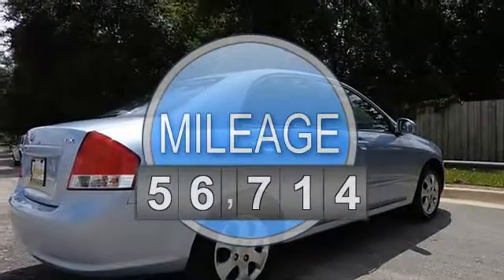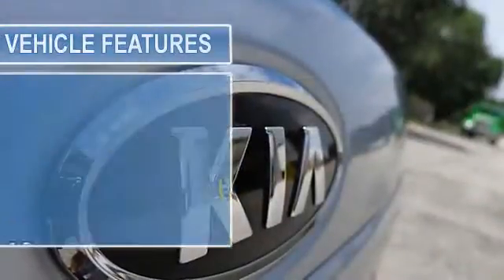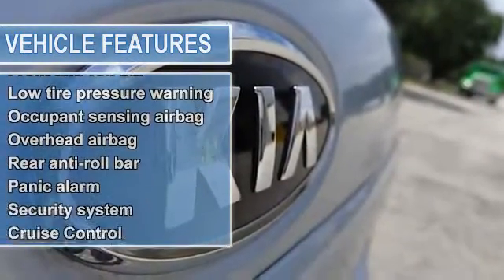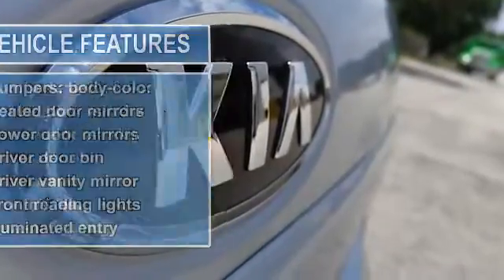It is nicely equipped with features such as four wheel disc brakes, six speakers, air conditioning, AM FM CD with four speakers, body side moldings, bumpers, body color, CD player, and cruise control.